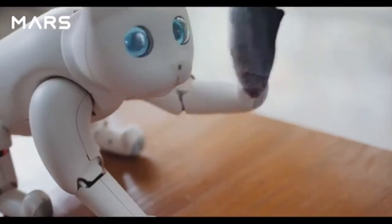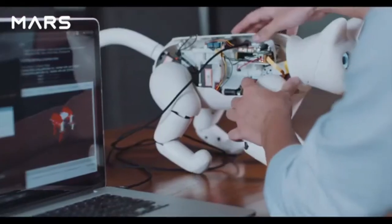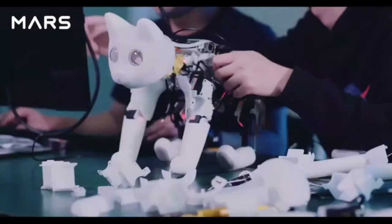Mars Cat is open-sourced and programmable. With a powerful quad-core Raspberry Pi, you can create your own applications.